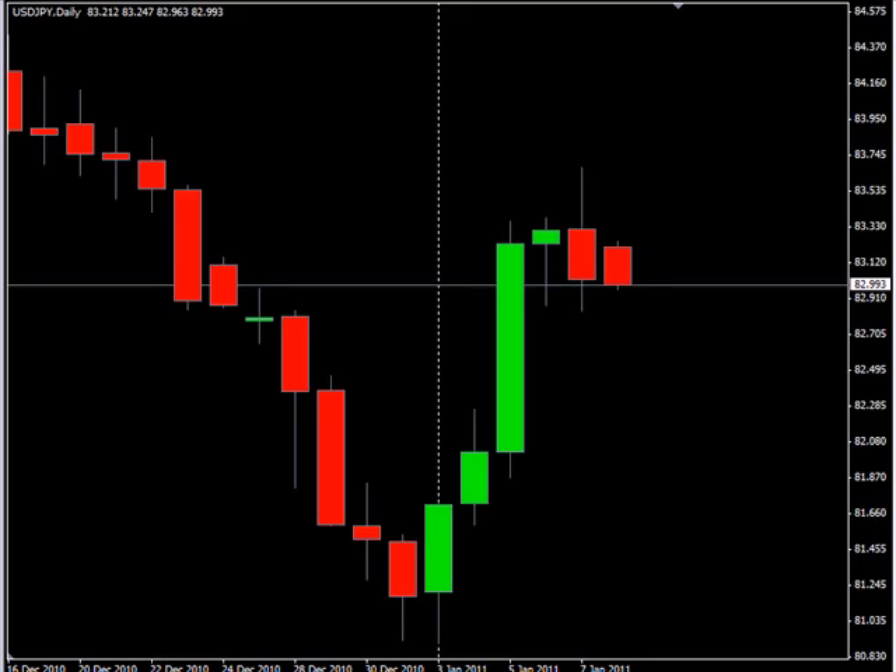Hello, this is the Daily Forks report for January 9th. We are looking at the US Japanese pair first. This pair closed down on Friday.